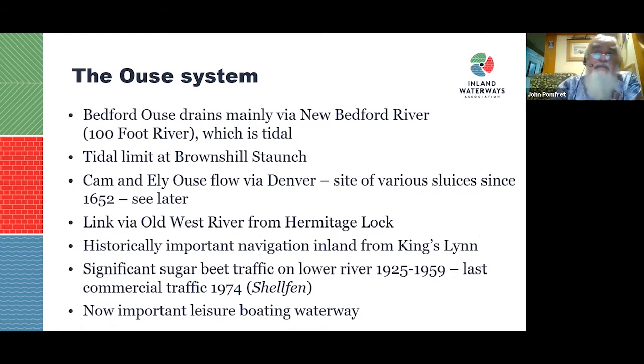The Bedford Ouse, navigable right up to Bedford, drains mainly via the New Bedford River, which is tidal. Even going up via Denver and round the Ely Ouse, the Old West River, and out of Hermitage, there's a tidal section up to Browns Hill Staunch — though the tide doesn't go up and down very much. The Cam and Ely Ouse flow via Denver Sluice, linked by the Old West River.